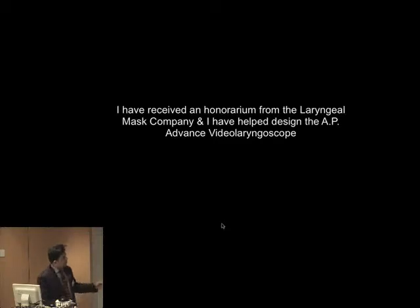I need to mention that I've received an honour from the Narendra Mask Company and I've helped to design the AP Advance.